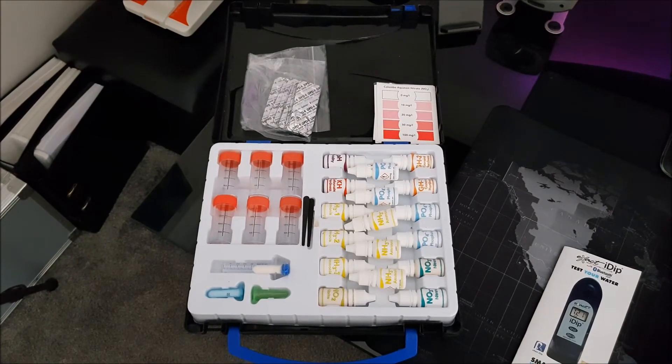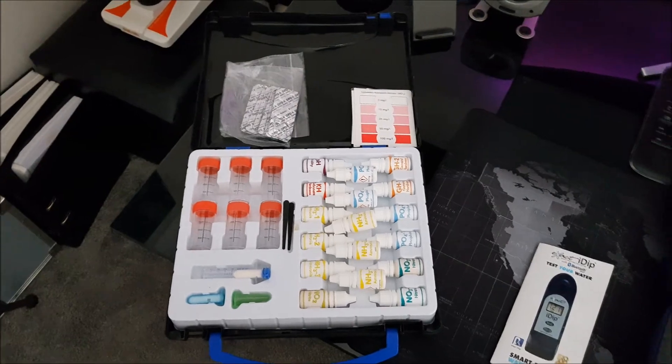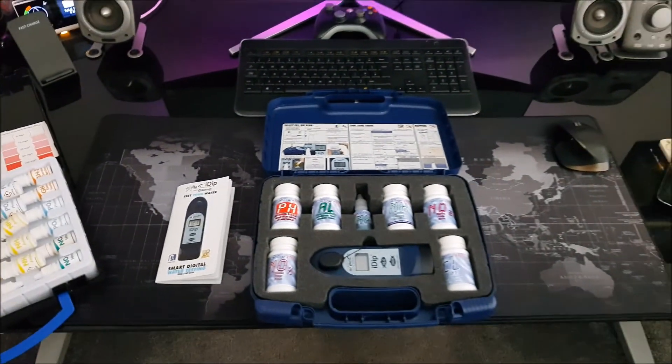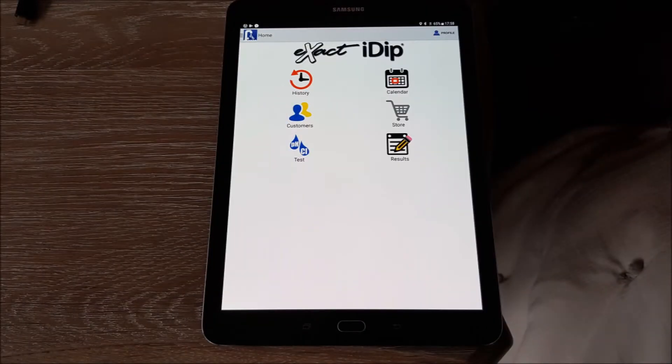The water test kit I generally use is the Colombo Aqua Test Lab Professional. This comes with tests for pH, alkalinity, ammonia, nitrite, nitrate, phosphate, and general hardness. Being a drop test alongside the iDip digital, it will be interesting to see what results both yield. I have the iDip software on both my tablet and phone — the software is compatible with both Android and iOS devices. Here I'm showing the app running on my Samsung Tab S2 tablet. I have found the app can crash on the odd occasion as it is a straight port from iOS to Android.